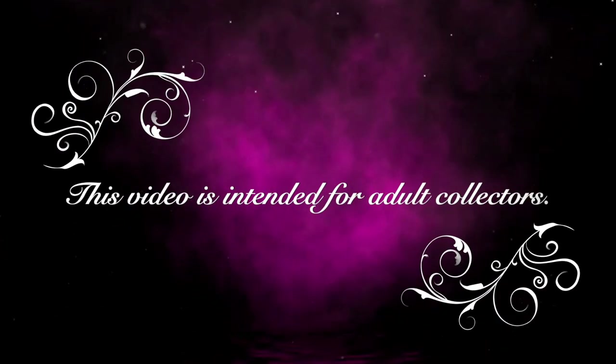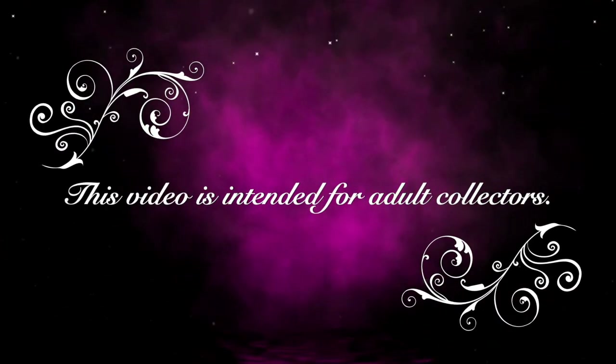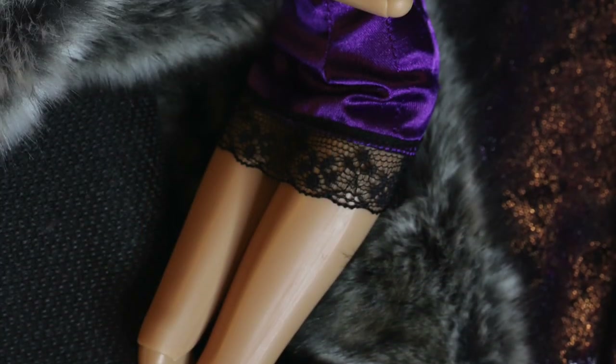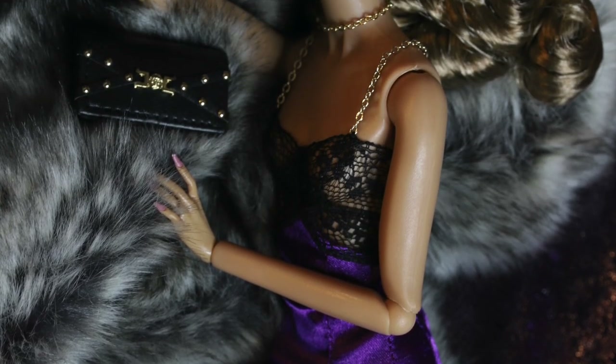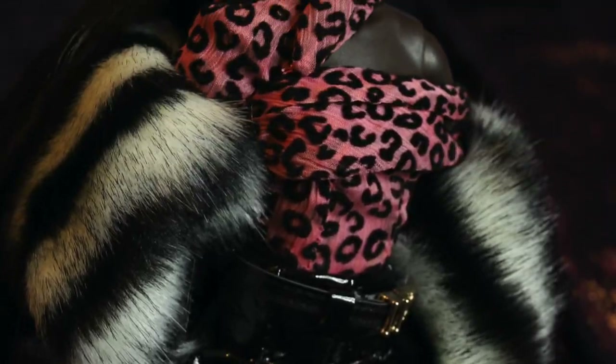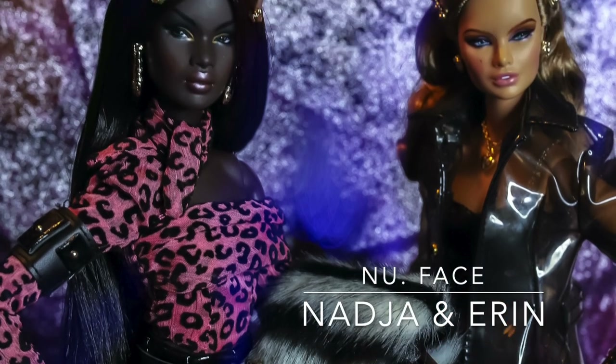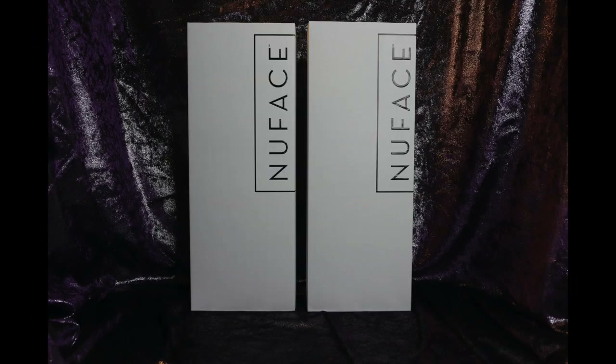This video features high-end, limited-edition collectibles and is intended for adult collectors. Hey guys, welcome to Toy Chat. This is Max and Feng. So before we get started with today's video,